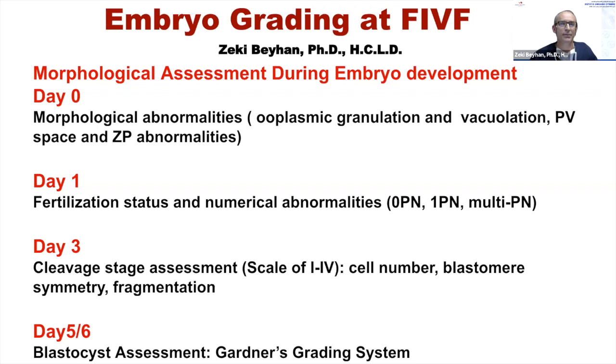Currently we only use day three grading as a tiebreaker in embryo selection. If you have two similar embryos at day five and are trying to decide which to transfer, you can look back at the day three grades as a tiebreaker. On day five and six, as Debbie and David already explained, we use the Gardner grading system.